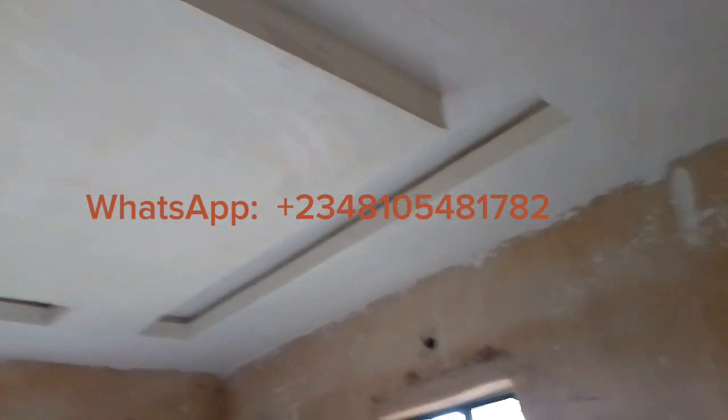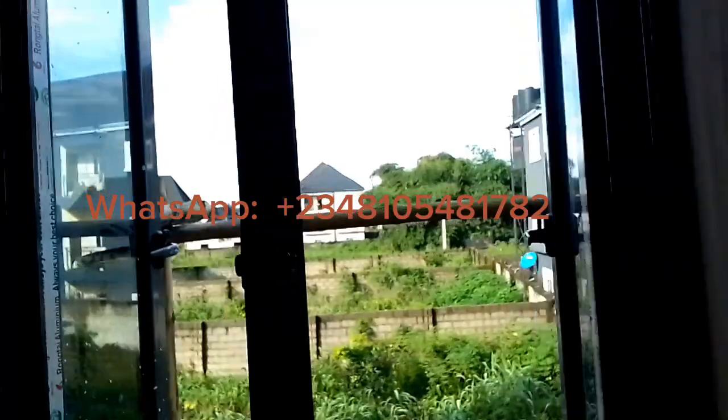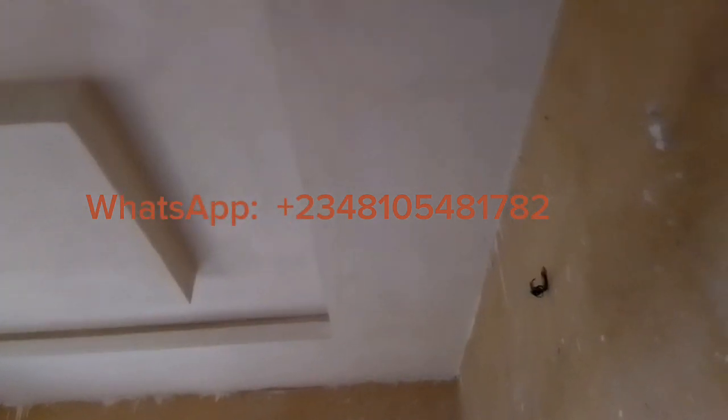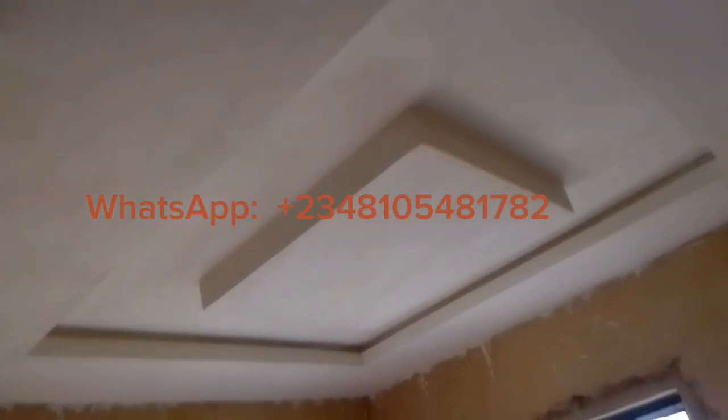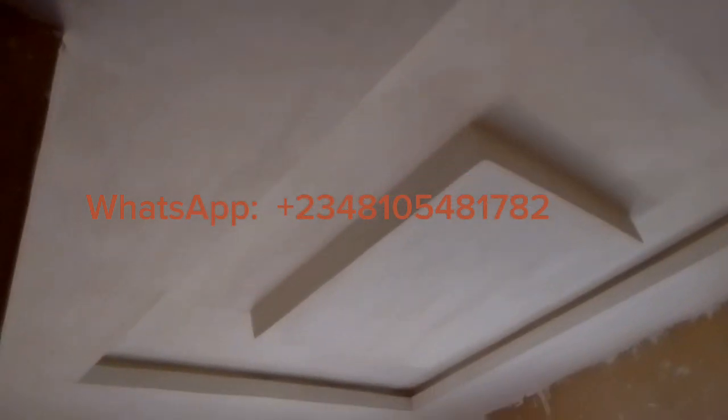This is one of the children's rooms. Please, if you have any questions, make sure to drop them in the comment section and we'll be doing another video to answer the questions, or we'll answer you directly. This is the second children's room.